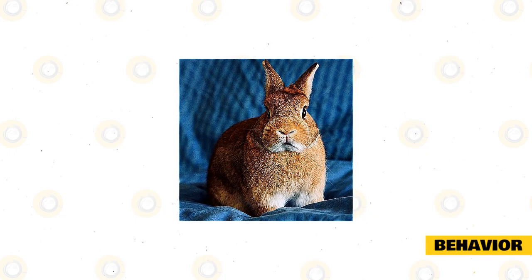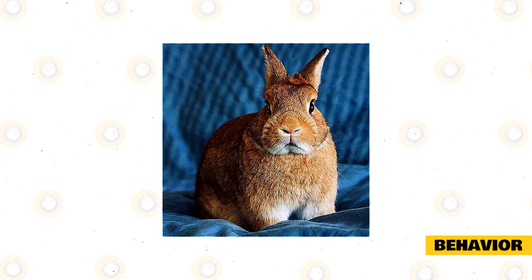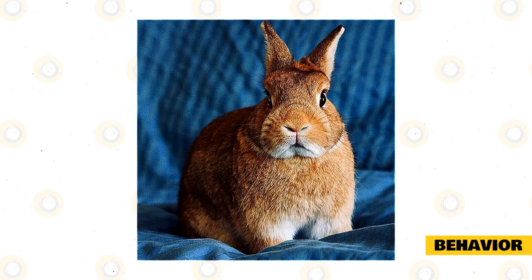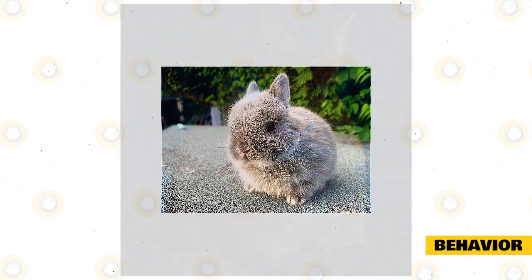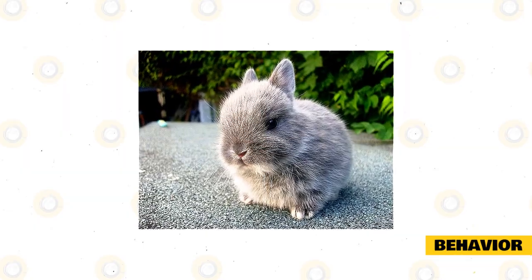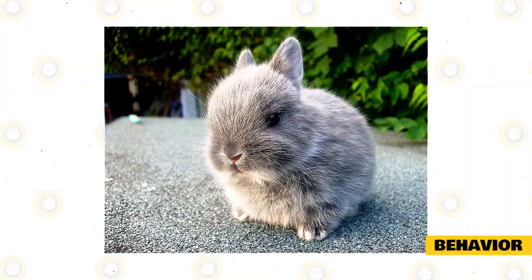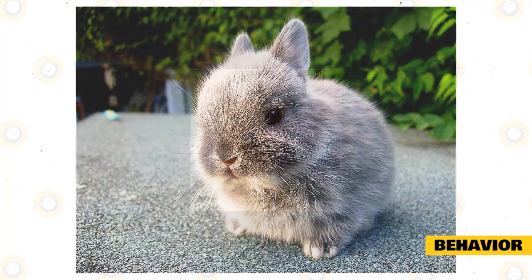Behavior. Letting your Netherland dwarf rabbit know that you mean no harm can be a little bit of a learning curve. Because of their naturally shy and slightly skittish disposition, this rabbit is not recommended for families who have young children, as they can easily be dropped and get hurt if they are far off the ground. Socialize these rabbits at a young age and offer plenty of human interaction — their shy natures should diminish and you'll have an adorably energetic rabbit who enjoys the company of their human handlers. They are also great little bunnies for couples, singles, or seniors who live in either a home or apartment.